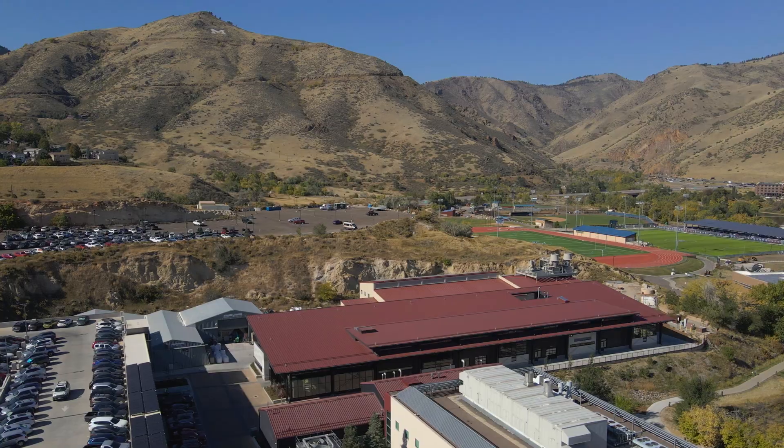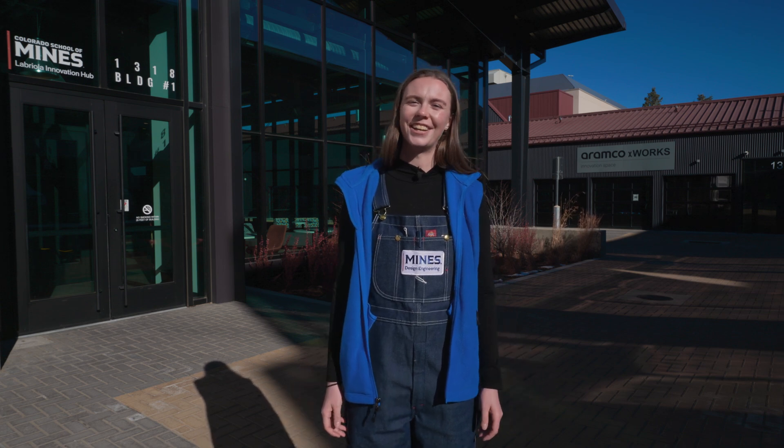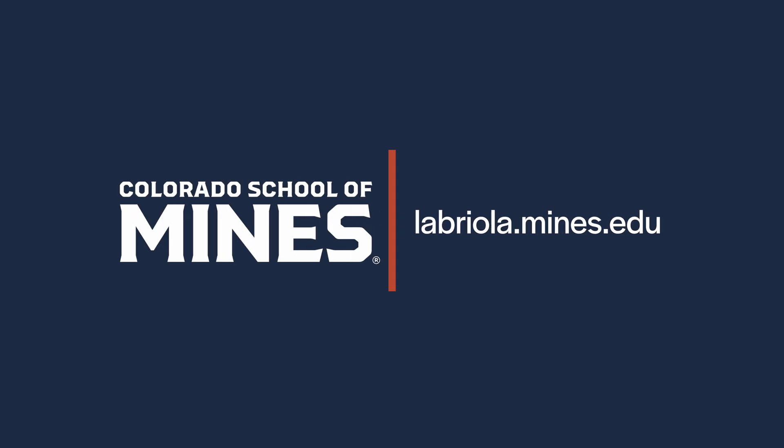Thank you for joining us on this tour of the Labriola Innovation Hub, a space built to inspire the next generation of engineers, designers, and creators. If you're ready to innovate, come visit us or learn more at labriola.mines.edu.